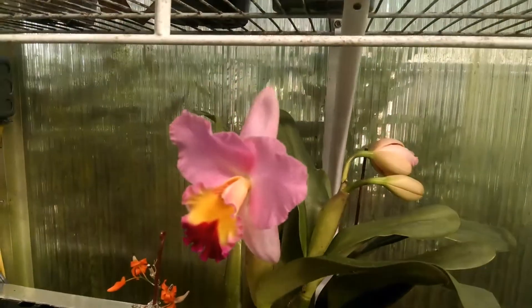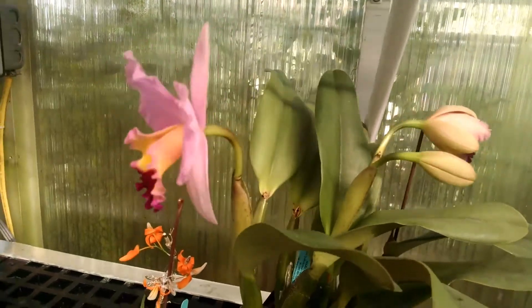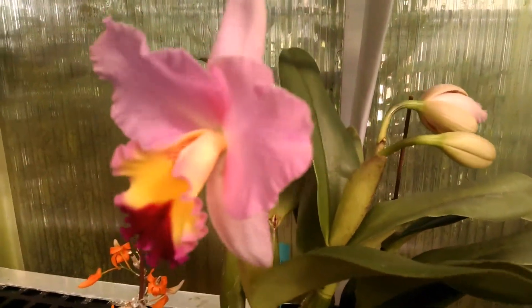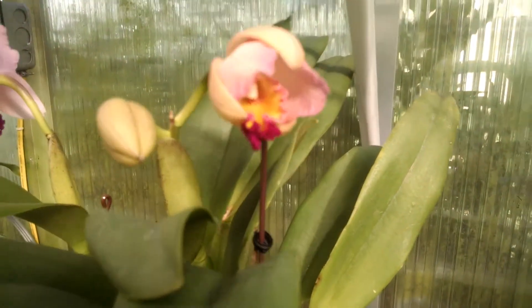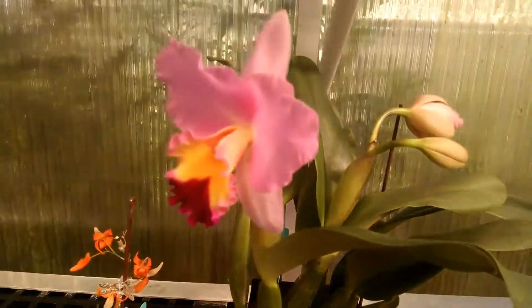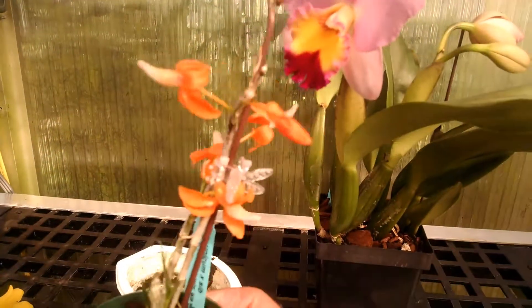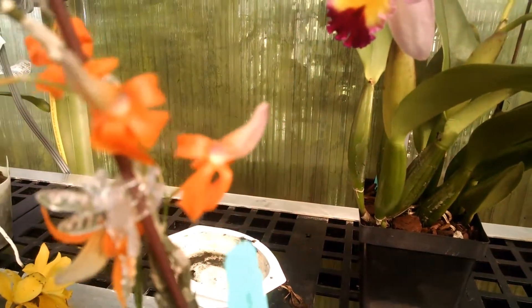This one is from Marlowe Orchids. It's got that one bud that's open now, and around back here it's got two more buds that will probably be open by Saturday. That's a pretty one — it does have a little fragrance. This is a miniature dendrobium that I got from Marlowe Orchids.